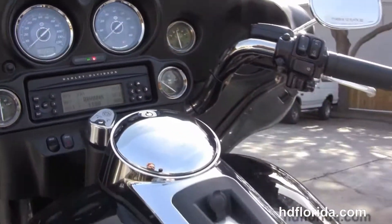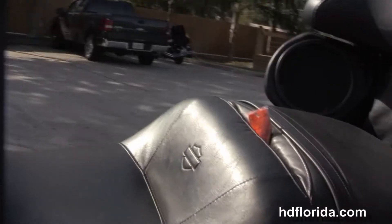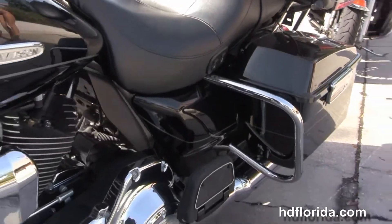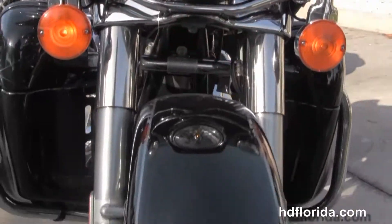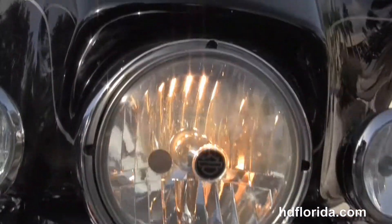Out front we have the classic batwing style fairing with a factory AM/FM/CD player and reserve port for your MP3 player. It has factory ABS, security, and cruise control, plus an upgraded heated seat. Let's fire this bike up real quick.